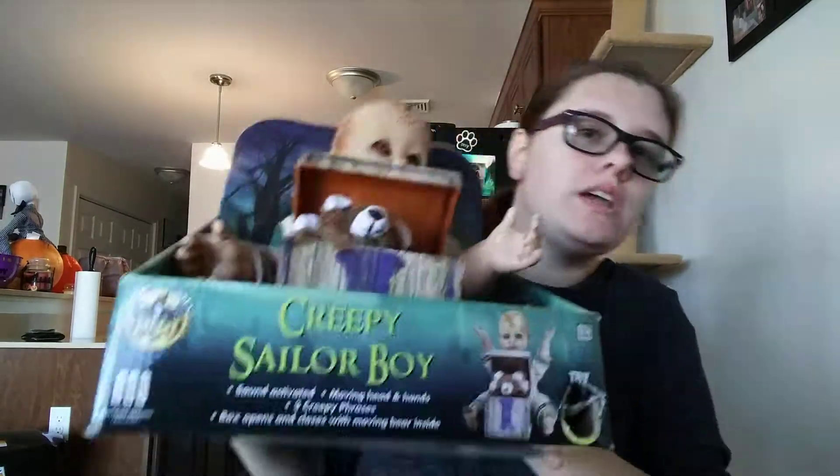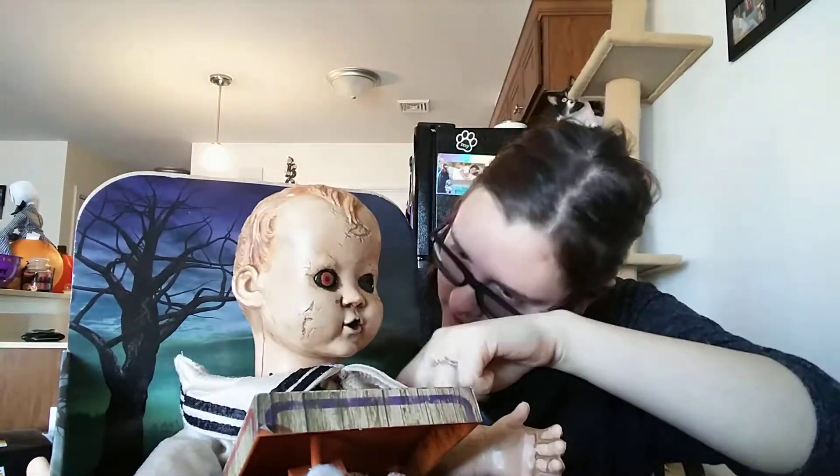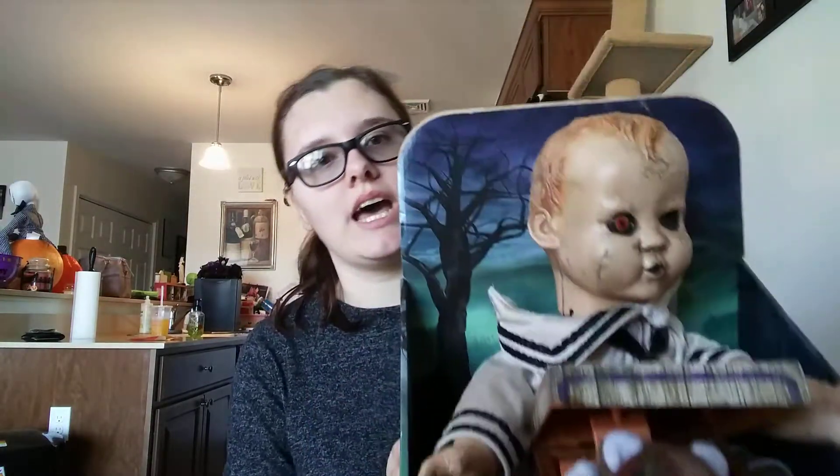He's a creepy sailor boy. He was being weird in the store — he kept turning around — so they shut him off. Now I don't know how to turn him on, but he's cool. He's got like a box he's in. He's crazy!